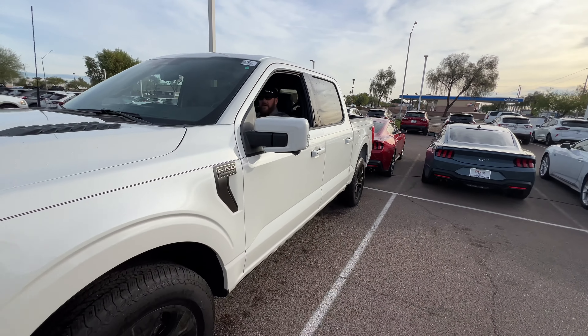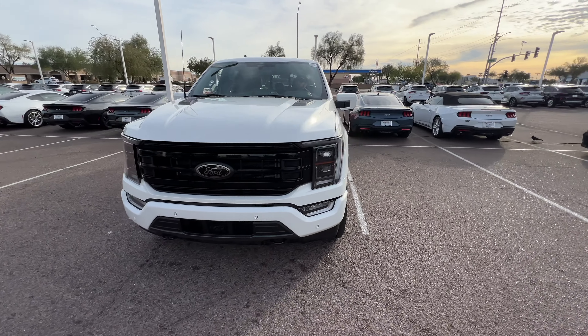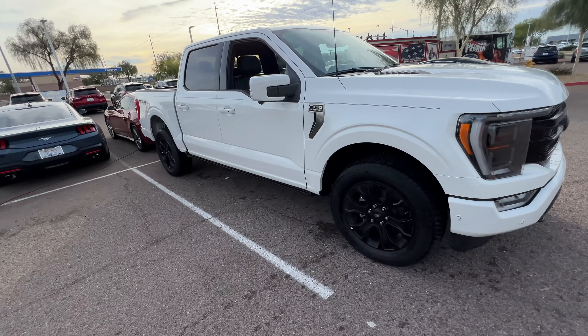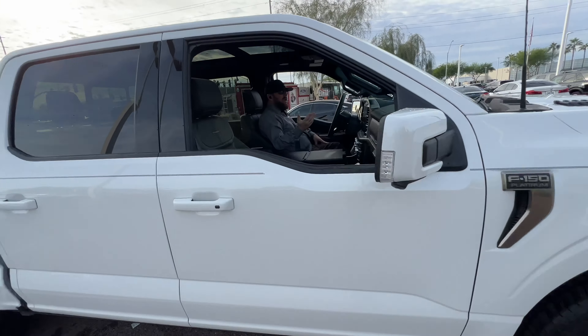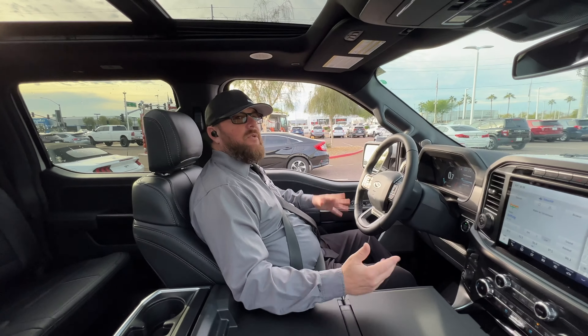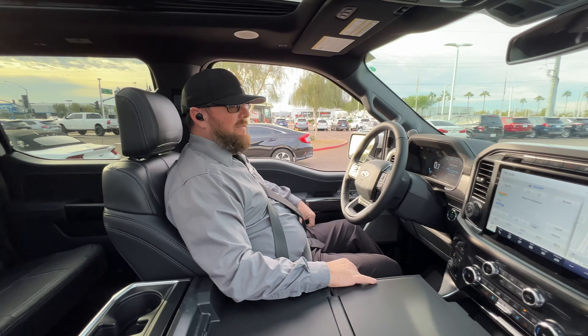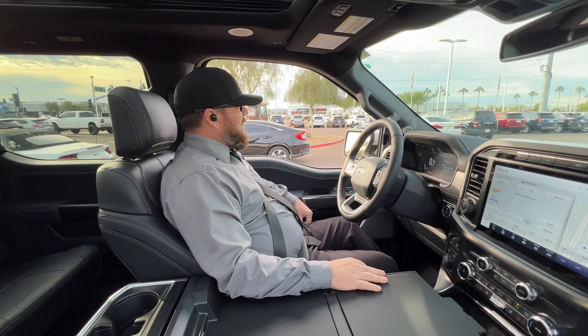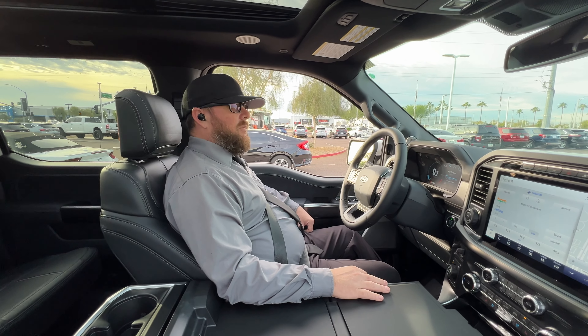It is a Platinum, so it's got everything in it except for one thing — the lay-flat seats. I'm not a long-haul driver, so I don't really need the lay-flat seats. This is actually going to be my personal truck. One of the things I love the most about this...